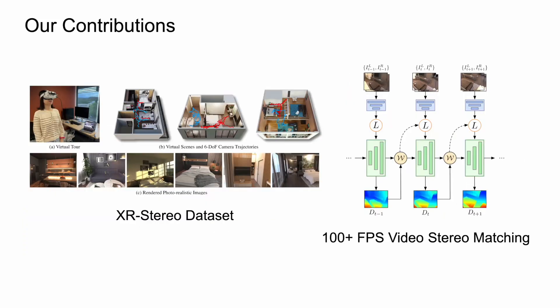In this paper, we propose two novel contributions to facilitate the development of real-time stereo matching and other 3D vision tasks in XR scenarios. Our first contribution is a novel indoor XR video stereo dataset, and our second contribution is a video stereo matching algorithm that can achieve over 100 FPS inference speed on a standard desktop computer while maintaining comparable precision to current state-of-the-art methods.